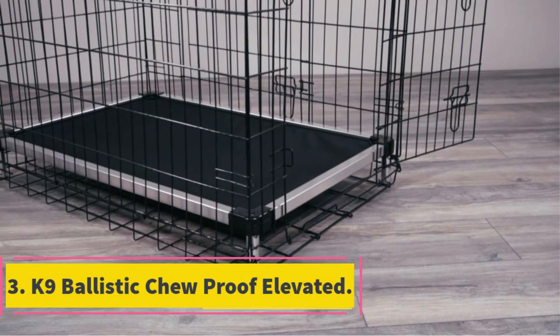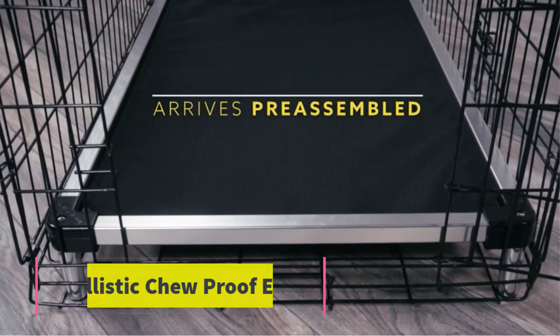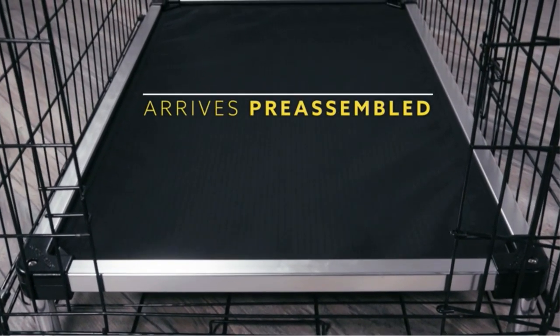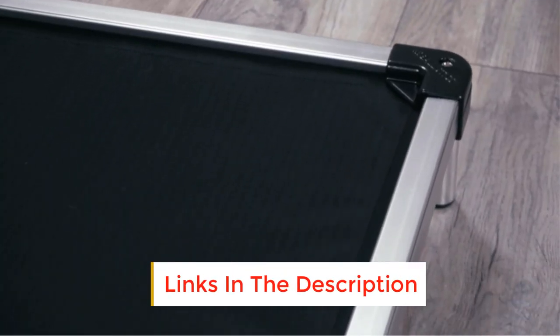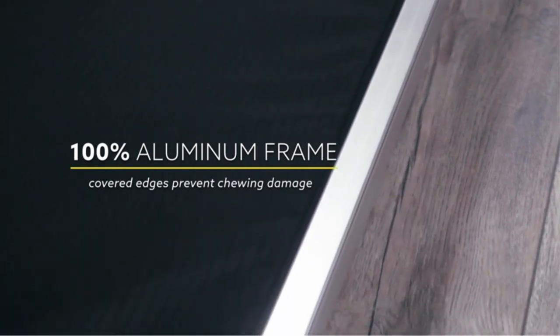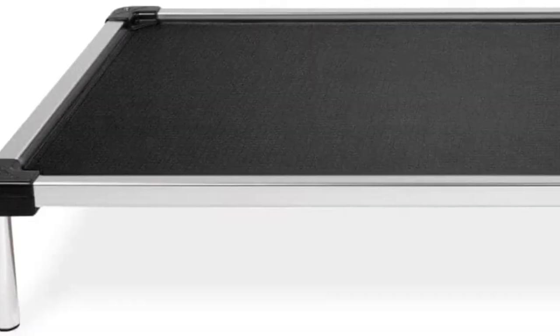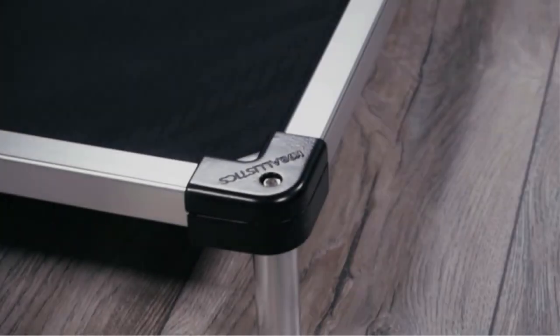Number 3: K9 Ballistic Chew Proof Elevated. A chew-proof bed is vital regardless of how old your dog is. Suitable for dogs of all ages and sizes, the K9 Ballistic Chew Proof Elevated dog bed is an ideal solution for dogs that love to chew their beds. It is made of ballistic nylon and a fully aluminum frame meant to withstand the strongest of chewers. It not only withstands chewing behavior but also biting, scratching and digging. While this dog bed fits in all standard size crates, it also helps prevent your dog from damaging the crate.